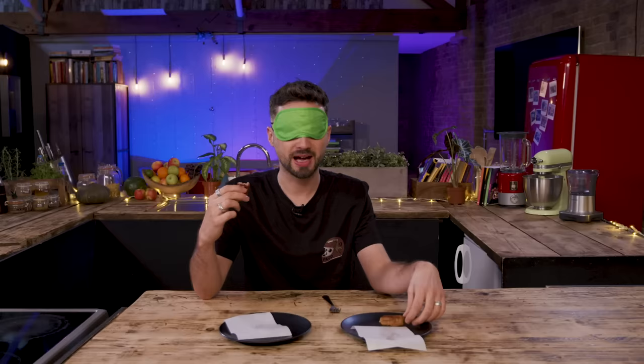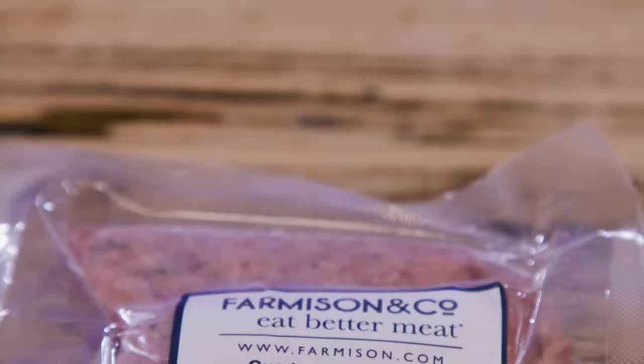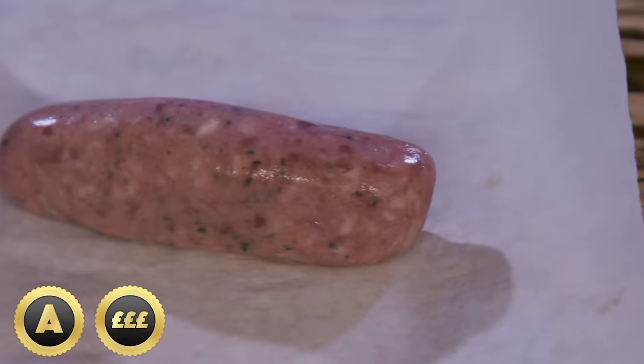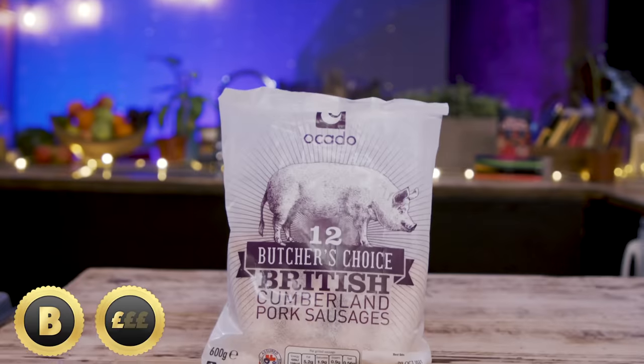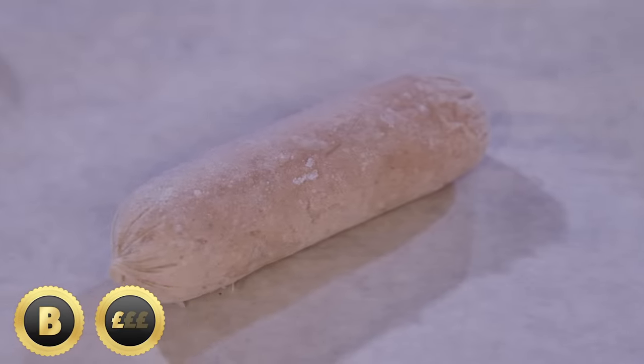Which is the premium? A is the premium. I know my sausage. Blindfold off — happy with your choice? Yes, 100%. A is the premium. A is Cumberland thick classic sausages from Farmerson & Co — fresh sausages, traditionally crafted spices, chopped not minced pork for the distinctive chunky texture, 500 years of tradition. Whereas B is Cardo's 12 butcher's choice British Cumberland sausages, and they are frozen.